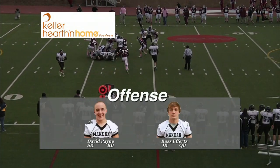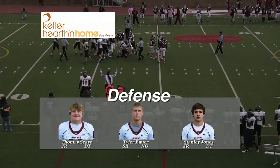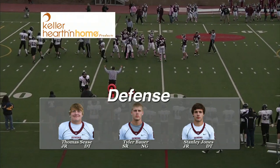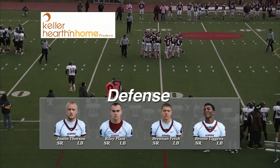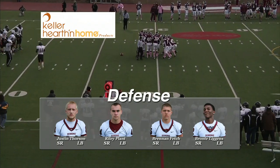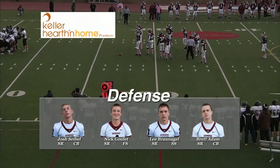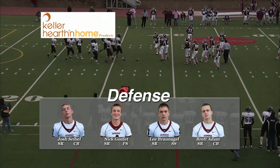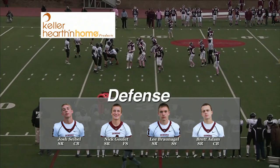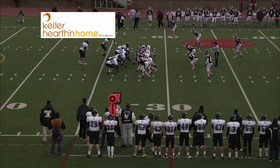Bismarck starting defense: nose guard Drew Carey, right tackle Tyler Bauer, left tackle number 40. Tom Cease, a linebacker. Justin Thorson, number 84. Another linebacker, Riley Plant. Number 45, Brennan Fetchen, a linebacker. And so is Bronte Liggins, number 32. Here's a look at the Bismarck High secondary: number 33, Josh Seibel. Another corner, number 10, Brandon Schmidt. At strong safety, Lee Brown angle, number 23. And Nukule, number 4, plays free safety.